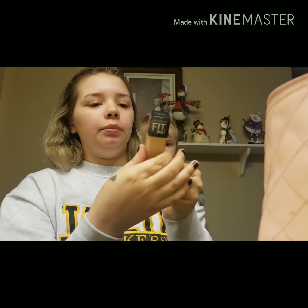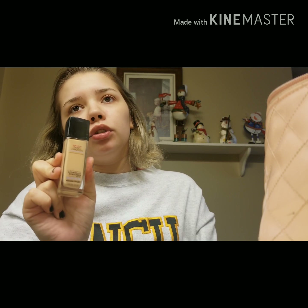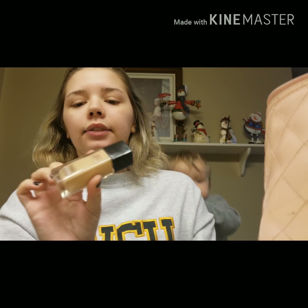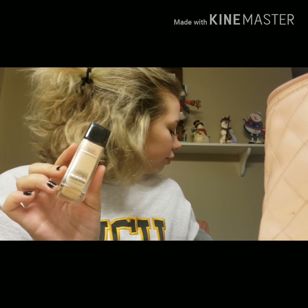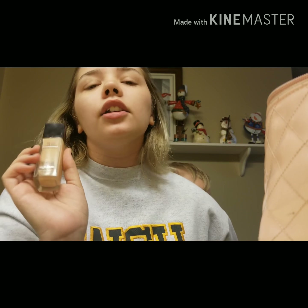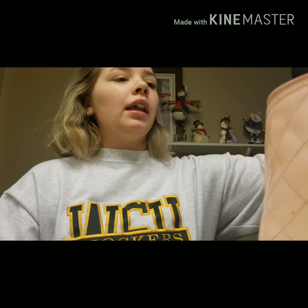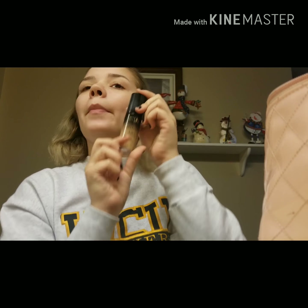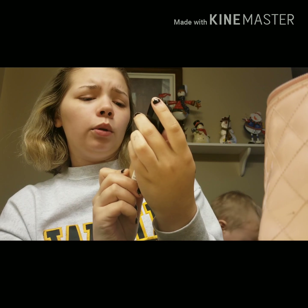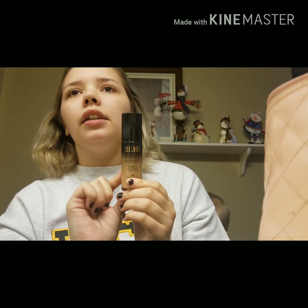Then I have my dewy smooth Maybelline Fit Me foundation. It's a little too dewy for what I like, so next time I'm getting the matte. I think the next foundation I get is gonna be that Tarte Shape Tape foundation. And then I have Milani, which is a two-in-one foundation and concealer — it just looks too cakey for my liking.